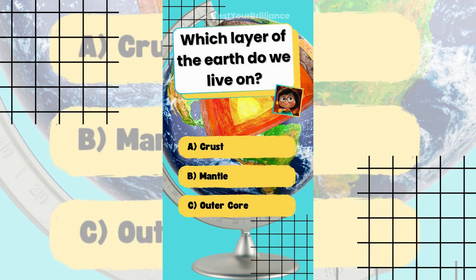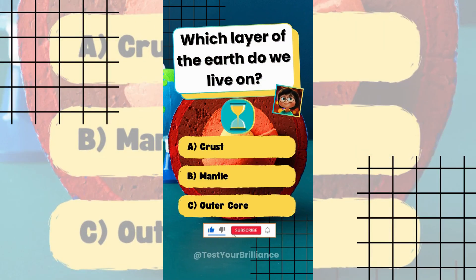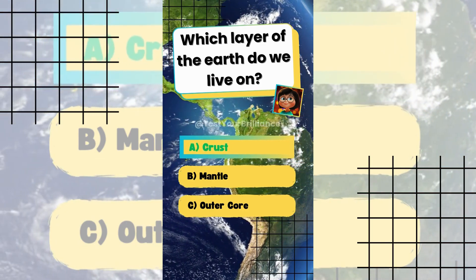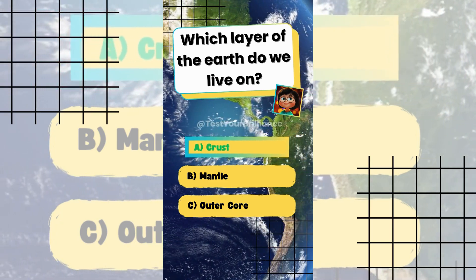Which layer of the Earth do we live on? The answer is A: Crust. It is Earth's thin outer layer where life exists.